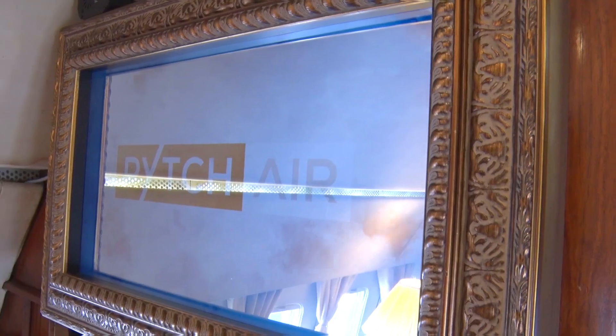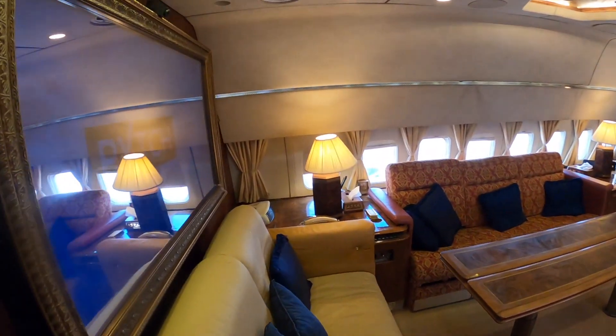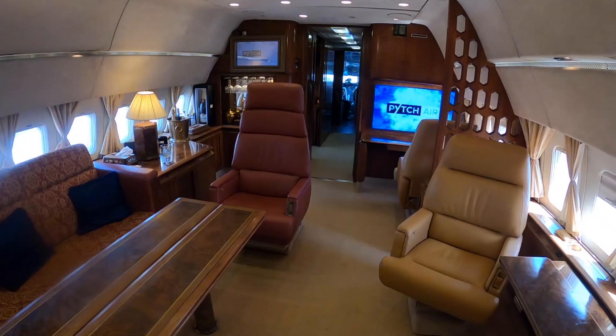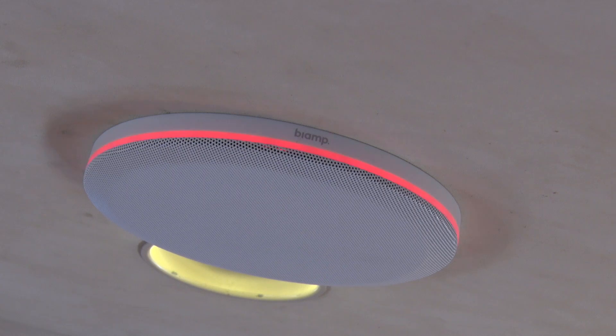We've also got the Samsung Frame, which looks like a picture frame but can also be a TV or a monitor. The Hudley IQ, which is a wide-angle lens, gives you that conference-in-space feel, but as we say, discreet. And of course the Bi-Amp kit — we flooded the plane with Bi-Amp, with speakers, with microphones, and so on.